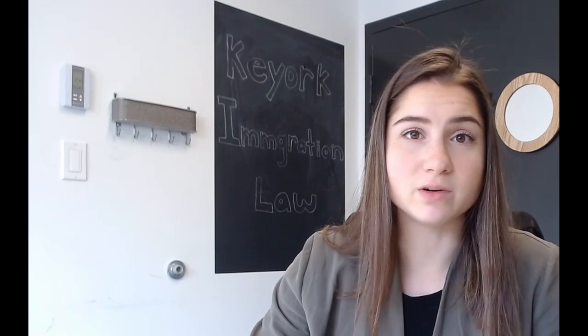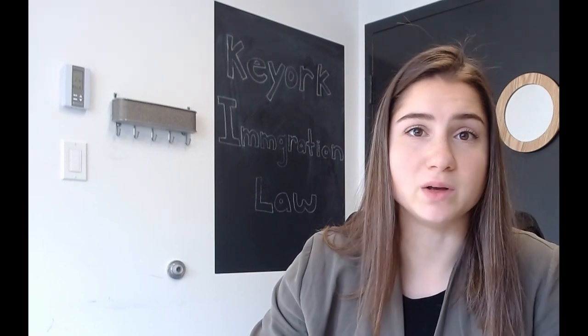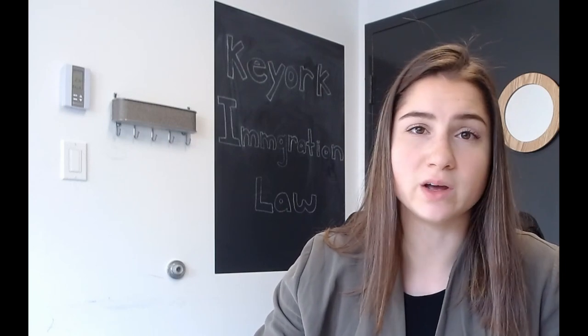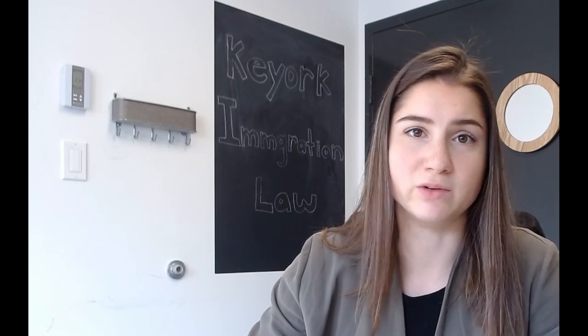However, regardless of this, we submit reference letters with each and every single one of our applications because we feel that it really adds to the application and we have a very rigorous procedure that we follow. So regardless of that criteria, we usually submit between five to seven reference letters in each and every single one of our applications.